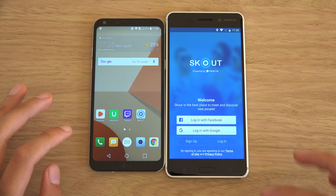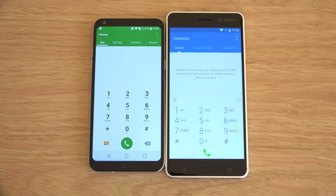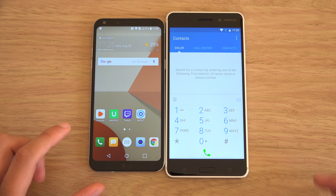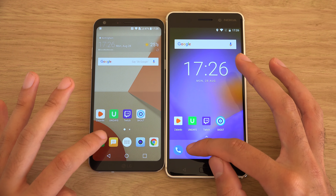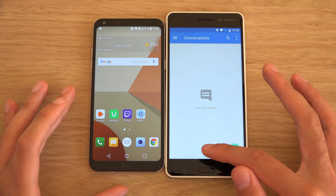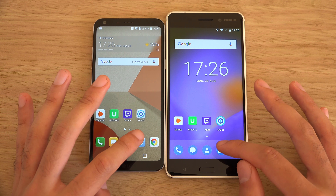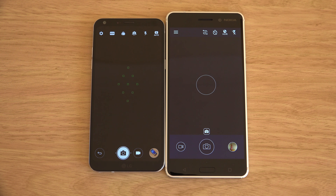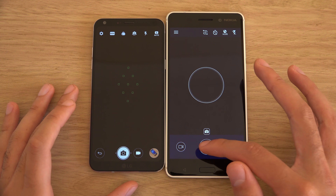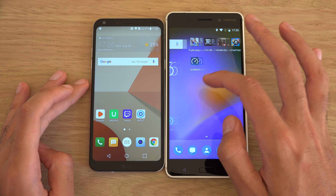You can see the Q6 is making a lot better use of its space compared to the Nokia 6 with its huge bezels, leading to a similar kind of display size but in a much smaller and compact form factor.